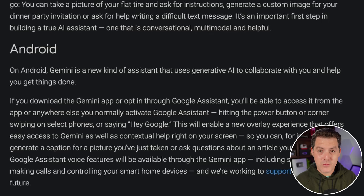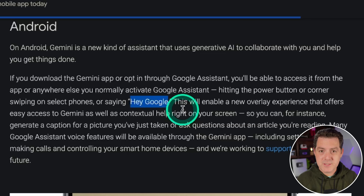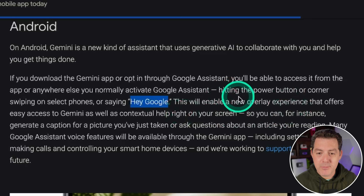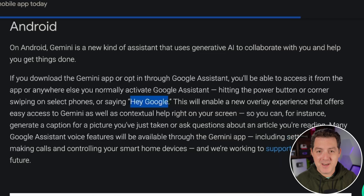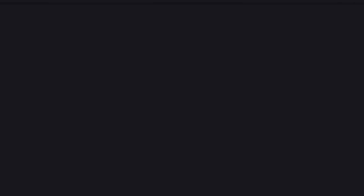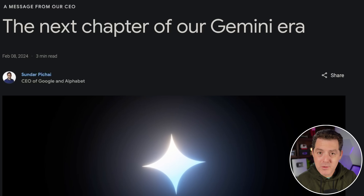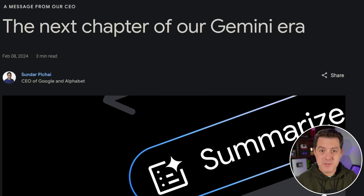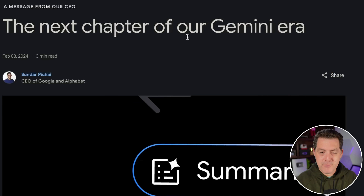Now let's talk about Gemini on the phone. Today they're rolling out a new mobile app for Android only, dedicated to Gemini as an assistant — so maybe Google Assistant is going to go away soon. When you say 'Hey Google,' which typically invokes Google Assistant, now it'll enable a new overlay experience offering easy access to Gemini and contextual help right on your screen. It's multimodal already, so you can take a picture and start chatting. Gemini is coming to iOS in the next few weeks. This launch is so important to Google that the CEO wrote an entire blog post dedicated to it.